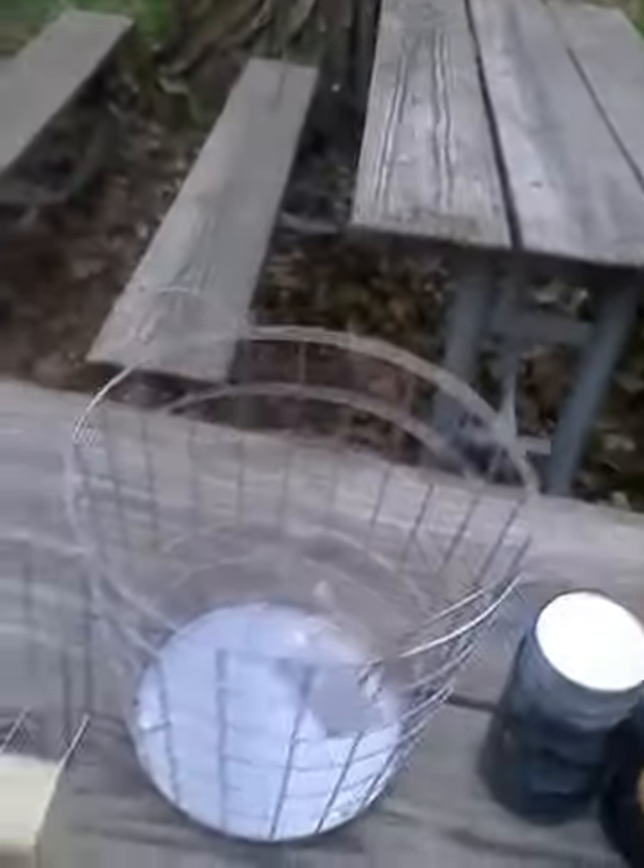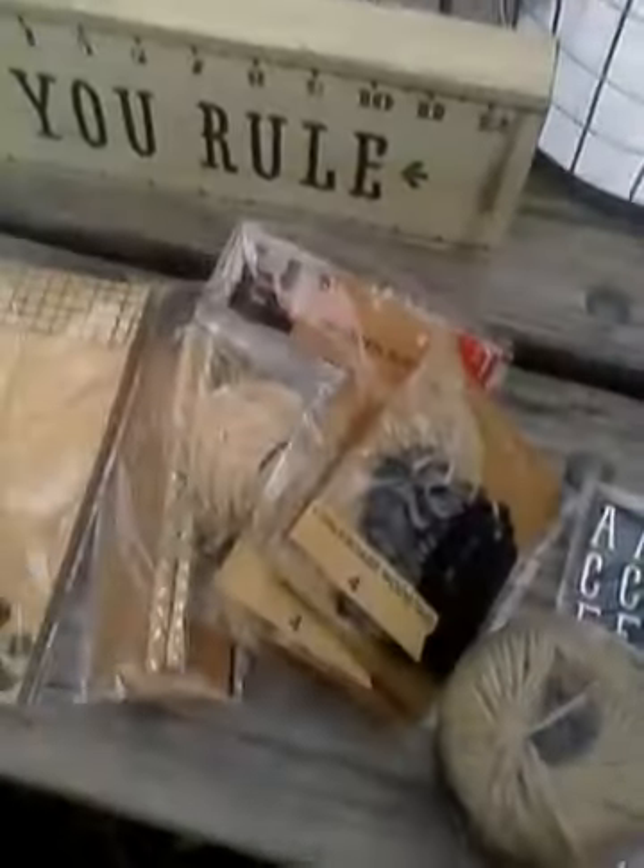I got this wire wastebasket — it was three dollars, I'm gonna spray paint it. I also got this 'You Rule' wood plaque that was three dollars; it stands up on the desk, it's kind of cool. I got these sticky notes that have a wood grain pattern to go with my Nate Berkus inspired look that I did on my previous haul.